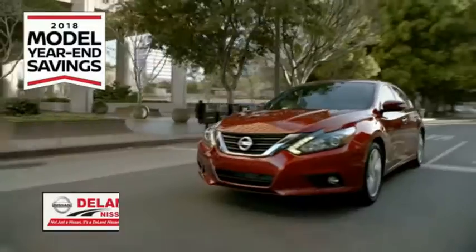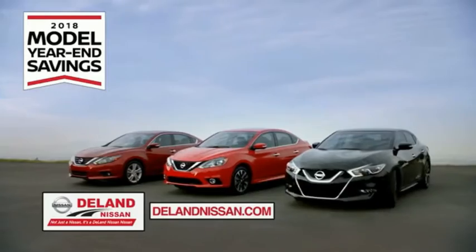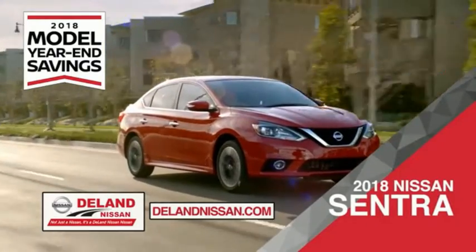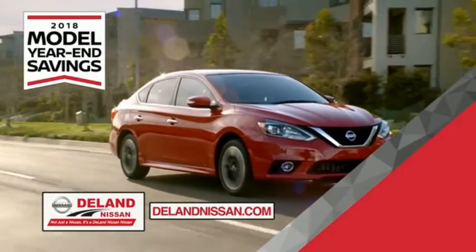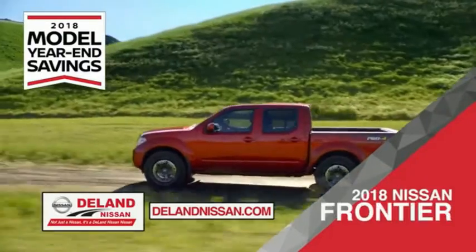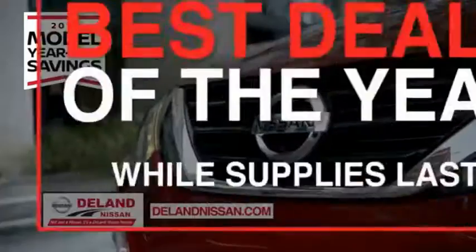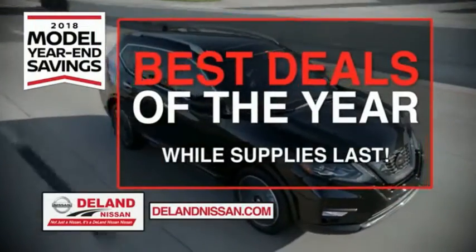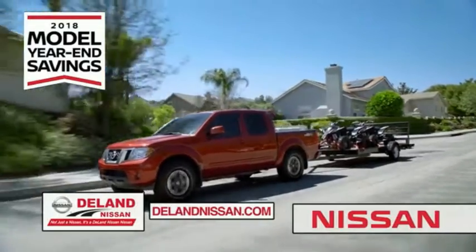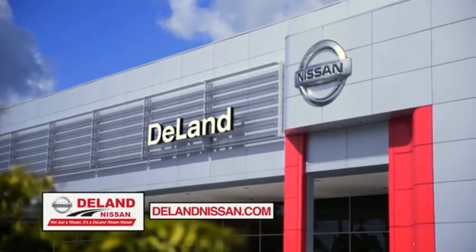I'm Kurt. Before you buy, give us a try. Get ready to play big and save big with DeLand Nissan during the 2018 model year in savings event. Save on the 2018 Nissan Sentra — impressively styled and crafted just for you — or the family-friendly SUV crossover, the 2018 Nissan Rogue or Rogue Sport. Or work smart and play hard in the 2018 Nissan Frontier truck. Save big on all 2018 models before the end of the year, but only while supplies last. It's not just a Nissan — it's a DeLand Nissan.